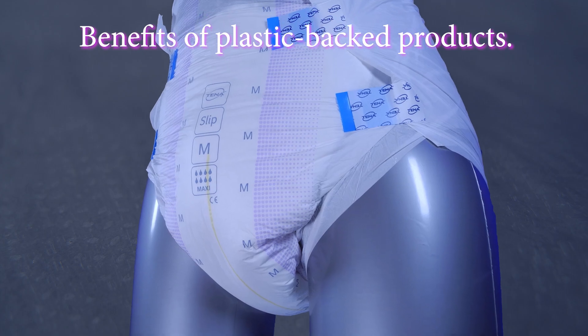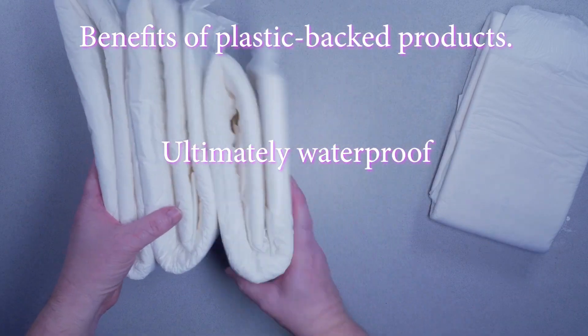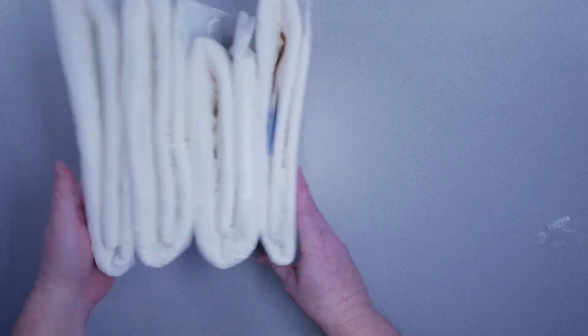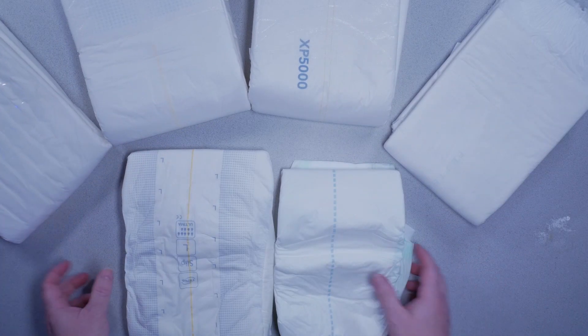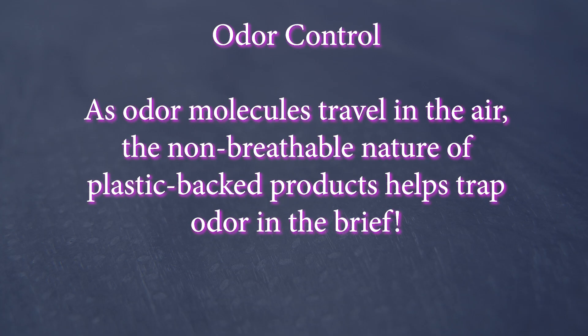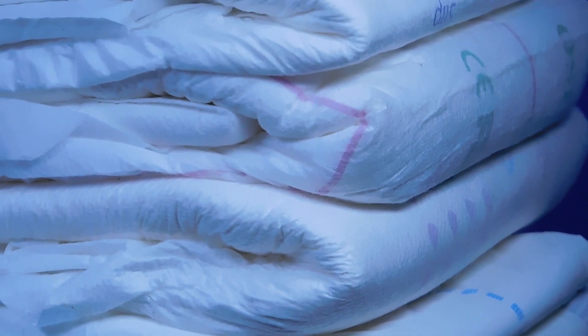The benefits of plastic-backed products are that they are ultimately waterproof. Besides a few issues of pinholes that can occur randomly in the manufacturing process, plastic-backed products offer the most secure waterproof backing. While it can also be seen as a negative, the non-breathable nature of plastic-backed products has two real benefits. First, odor control — because odor molecules travel with the airflow, the nature of breathability means that odors can also travel outside of the briefs. Plastic-backed products tend to control odor better than breathable products.